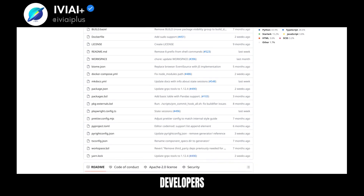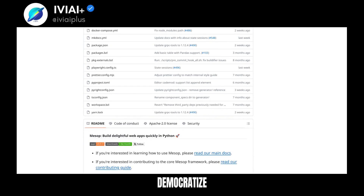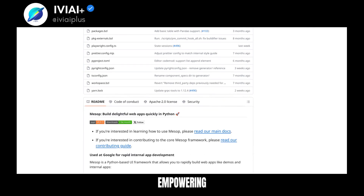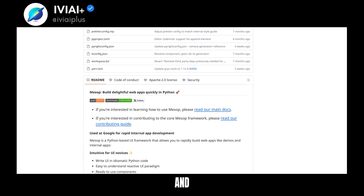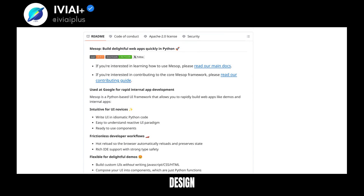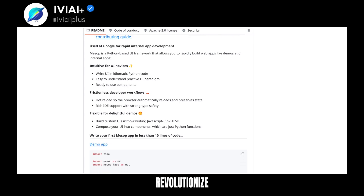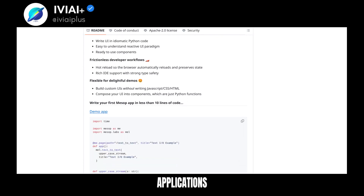Making it accessible to developers of all levels, Google's intention behind this release is to democratize AI development, empowering more people to explore and build upon AI/ML innovations. With its intuitive design and extensive capabilities, this framework has the potential to revolutionize the way we build AI-driven applications.